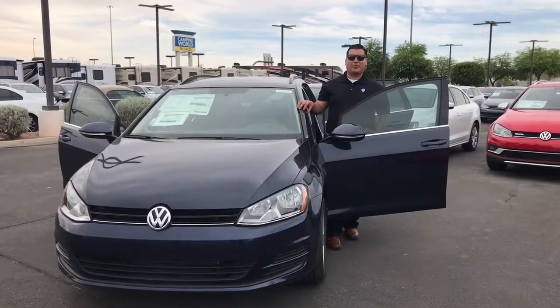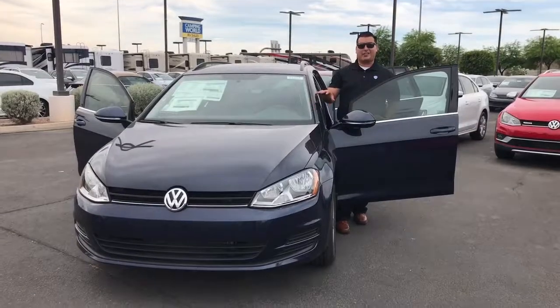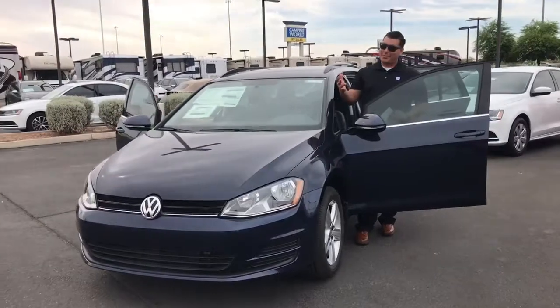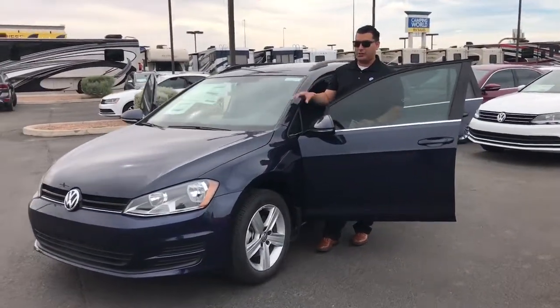Hey Clinton, this is Edgar with Larry Miller Volkswagen out here in Avondale. I'm one of the sales managers. I just wanted to come out and actually take a video of the vehicle you were interested in. I know Larry sent you a couple of pictures, but pictures are a little bit harder to understand what the car actually looks like.